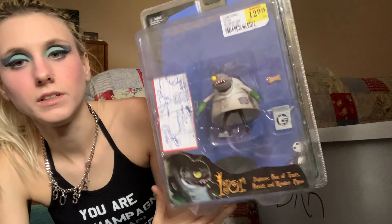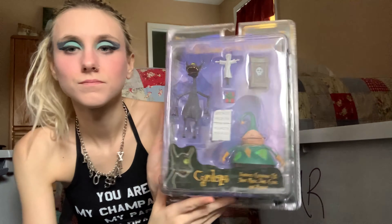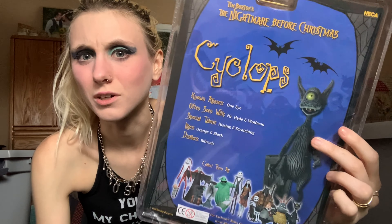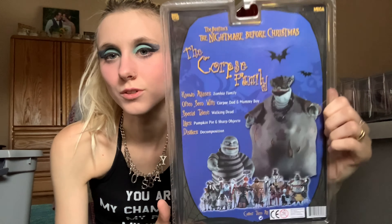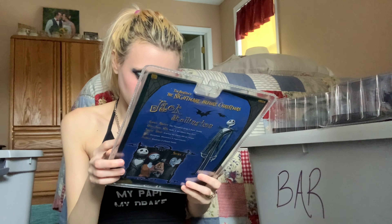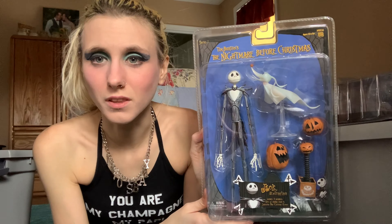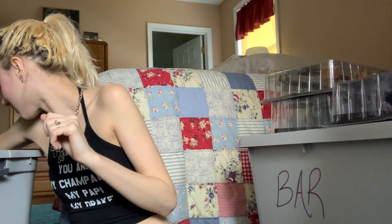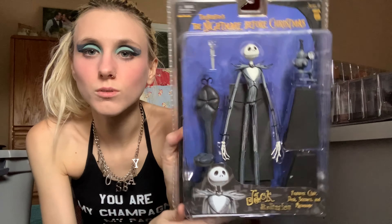This one is Igor — however you want to pronounce that. These are so dusty right now. This is Cyclops and his little elf minion friend — not sure who the elf is but he's cute. This one is the Corpse Family — kind of gross looking since they're little Halloween characters. Here's Jack Skellington again, and then a different version of Jack Skellington than the one I showed before.